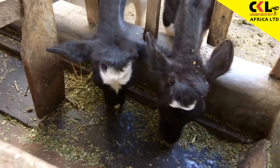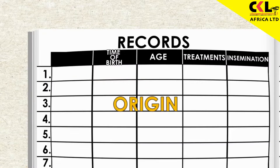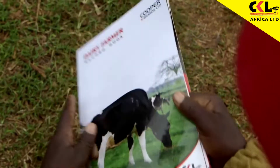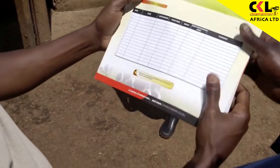We have to talk about record keeping and also nutrition — that is, giving a proper diet to the cows. When you talk about record keeping, you have to get good records for the cows: where you got the cow from, the time the cow gave birth, the age of the cow, deworming records, treatment records, and also insemination records. All the records must be there for us to know how the cow is progressing. Record books are important as they help farmers track cow fertility and find problems when they occur.